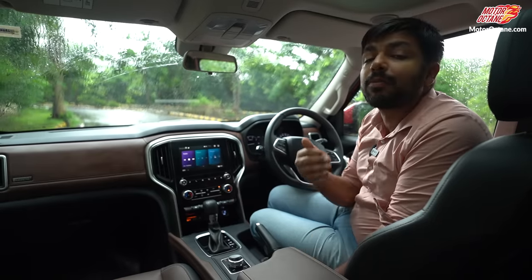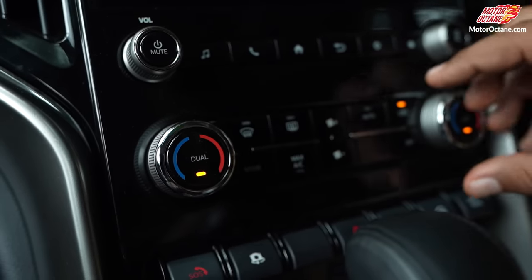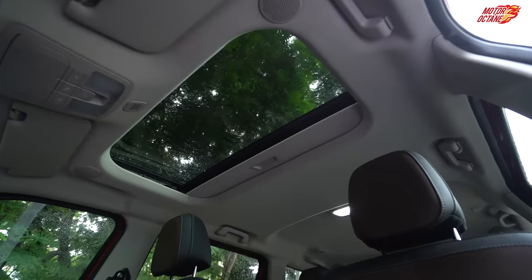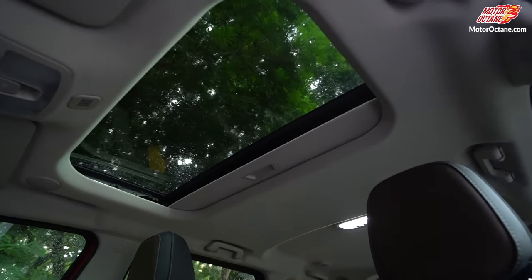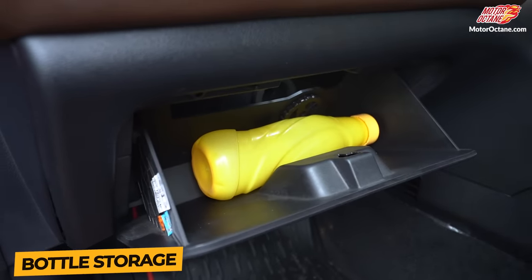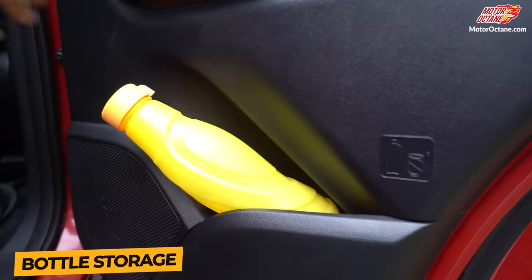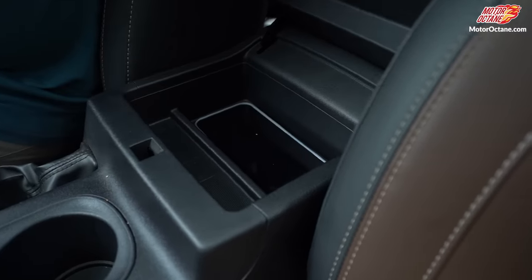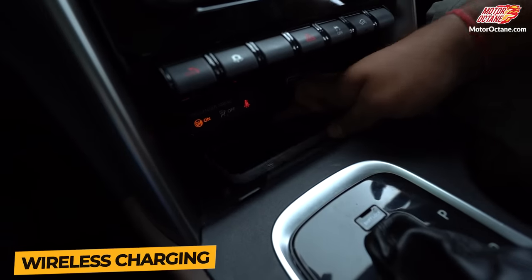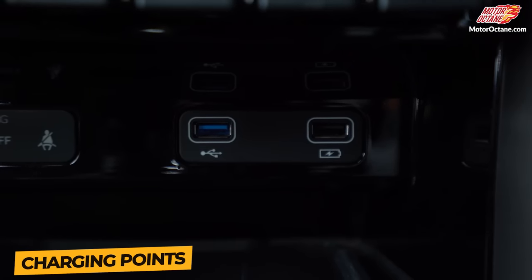Moving on to other features: you have dual-zone climate control — you can set the temperature independently on the left and right sides. It is a small but useful feature. You have a sunroof here, plus storage spaces throughout the car — in the glove box you can fit a bottle, in the door pad a bottle, and under the armrest there is small storage. You will get a cup holder, a wireless charging pad, and two USB charging points for mobile.